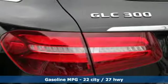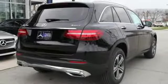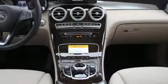Turbo inline 4-cylinder engine, adaptive suspension, streaming audio, power heated mirrors, dual zone climate control.